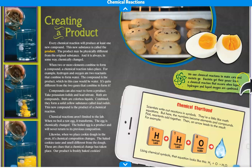This green inset says we use chemical reactions to make cars and rockets go. Rockets get their power from a chemical reaction that occurs when liquid hydrogen and liquid oxygen are combined. This little inset says chemical shorthand: scientists write out reactions in symbols — a little like math equations, but here the numbers become elements and compounds. First, reactants add together, then an arrow leads to the result. For example, hydrogen plus hydrogen plus oxygen equals water. Using chemical symbols, that equation looks like this: H2 + O yields H2O — water.